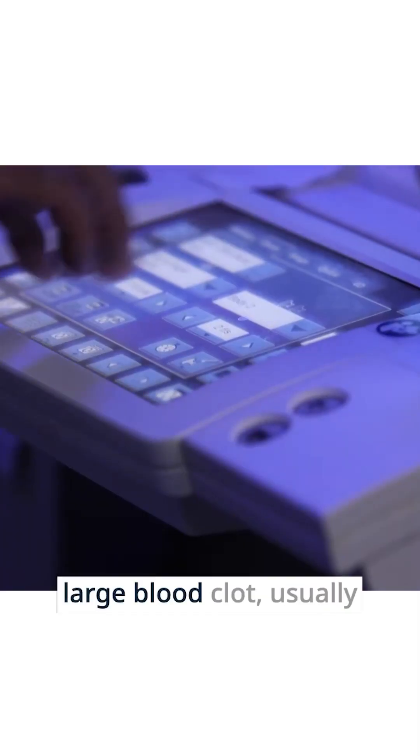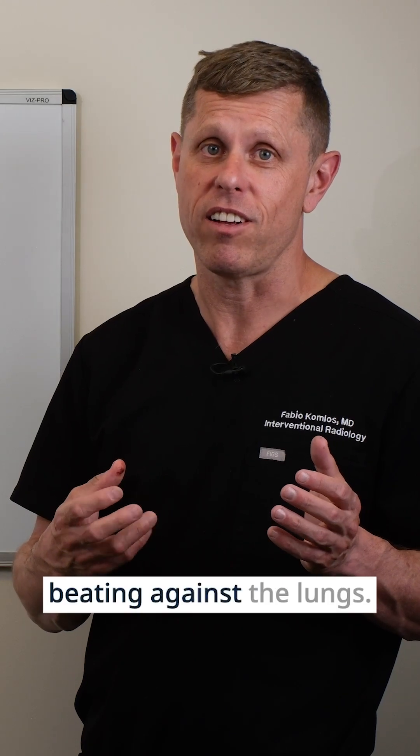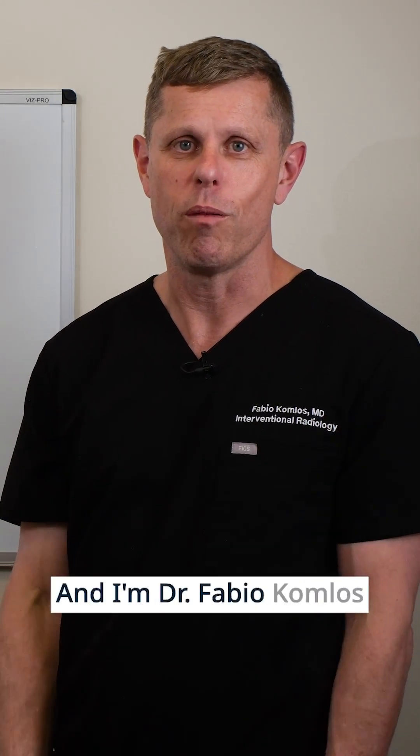We usually recommend thrombectomy for patients who have a large blood clot, usually causing hemodynamic problems — meaning the heart is having trouble beating against the resistance in the lungs. This is Minimally Invasive Insights, and I'm Dr. Fabio Konos.